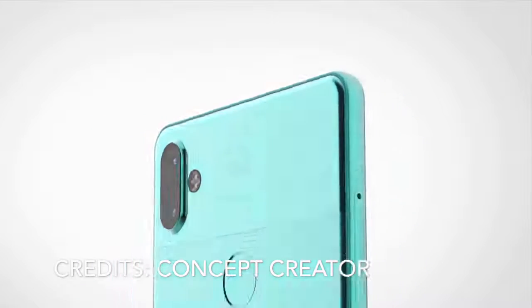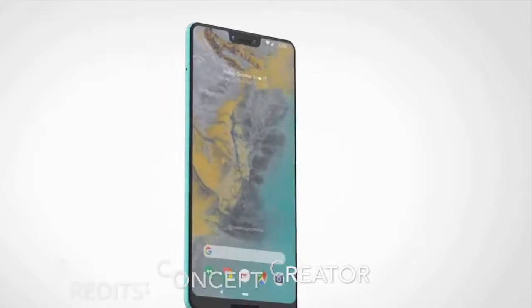Welcome back everybody to another video. Today I'm looking at the Google Pixel 3 and we'll be talking about the overall display for this amazing smartphone.